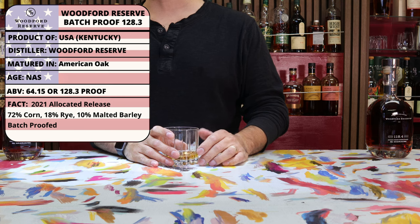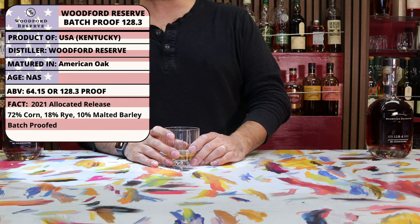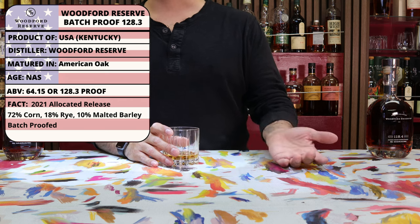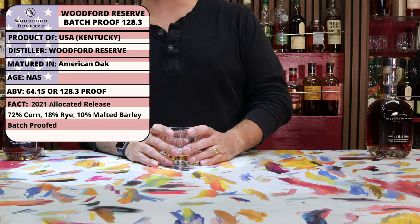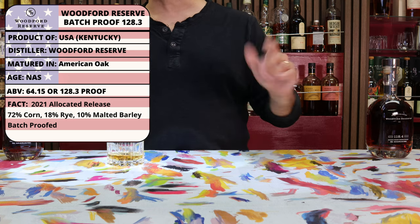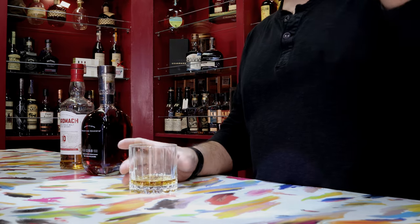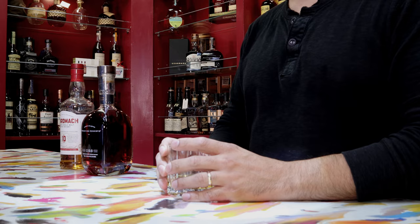The one specifically that we see here at CDG has a mash bill of 72% corn, 18% rye, and 10% malted barley. It is an allocated yearly release, and they do a proofing that is unique to each of the batches — as we can see with these ones — which means that once it runs out, it's done. There isn't any more left.